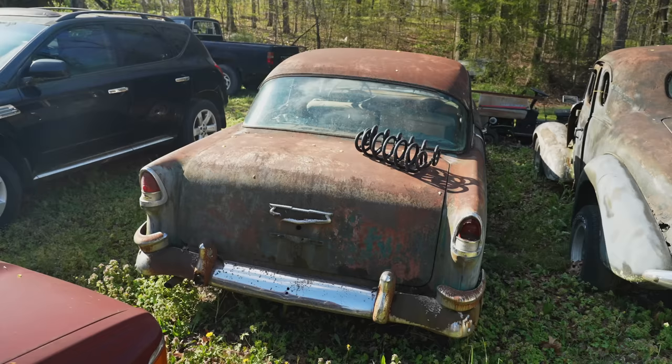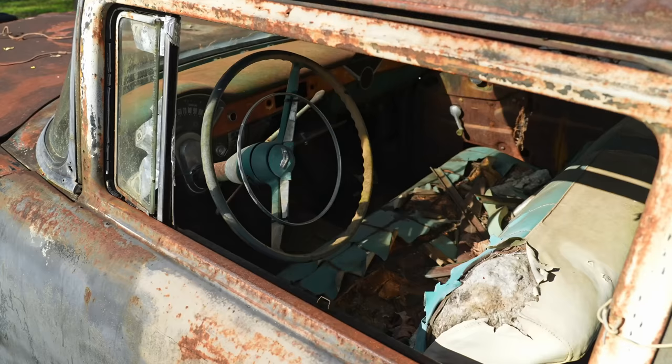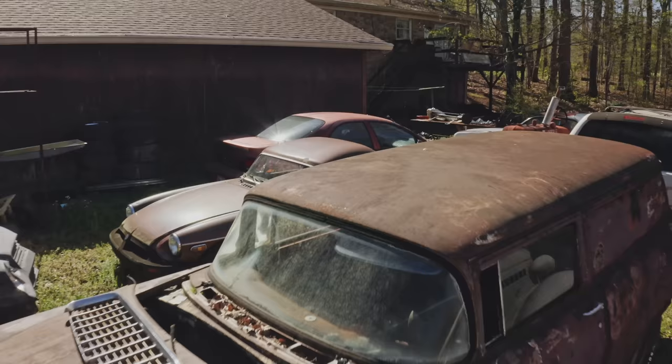There's not a lot of these left that aren't restored — most of them are restored or hot-rodded. You don't find them original like this. It's rough, but someday this will be all yours.